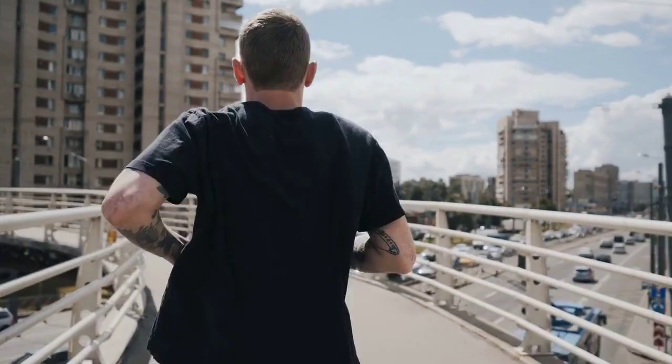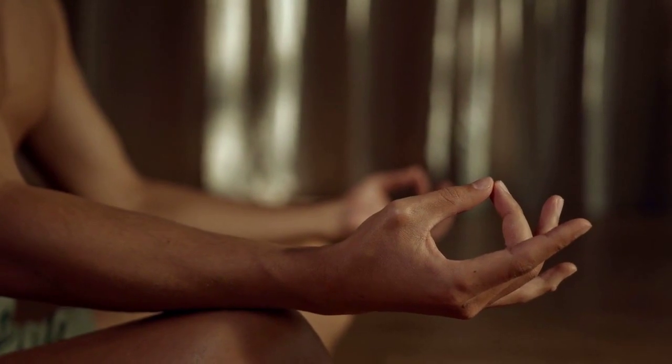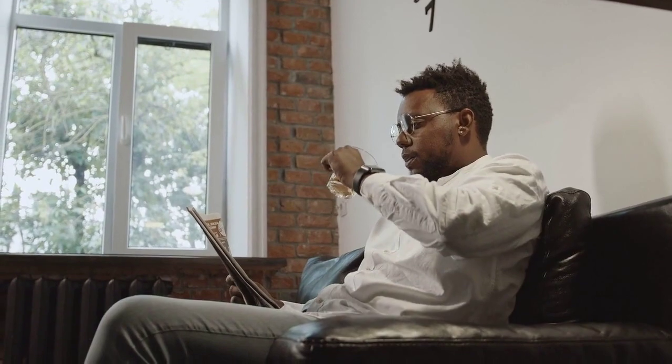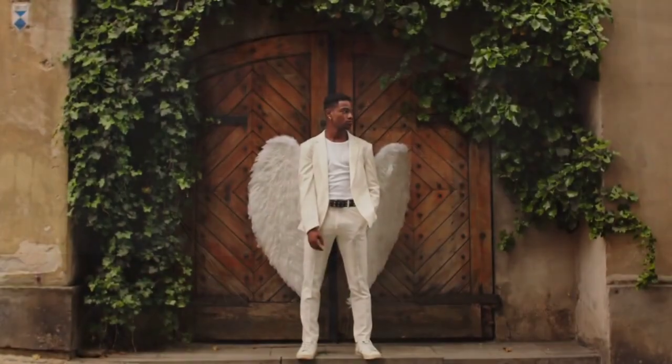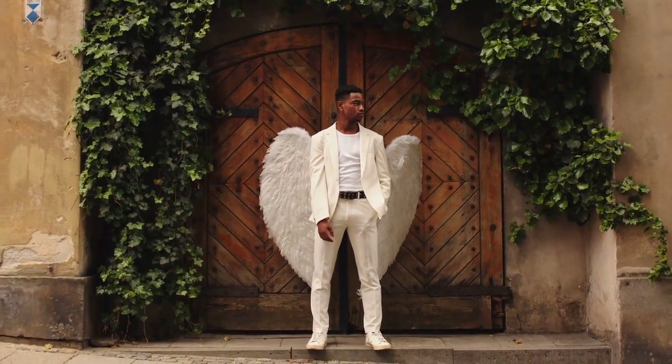Hey there, fitness enthusiasts. Welcome back to YouFitness Channel, where we're not just working out, we're working on happiness. I'm your guide to a healthier and happier you. Today we're exploring the fascinating relationship between strength training and serotonin, the feel-good hormone that can turn your workout into a mood-boosting experience.